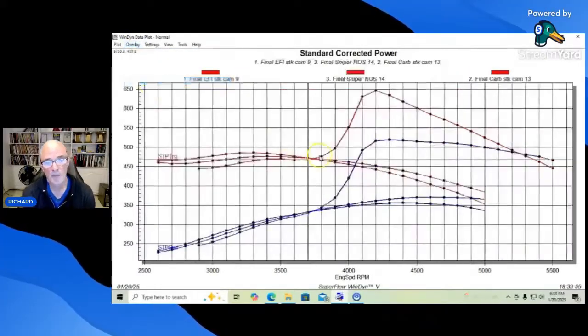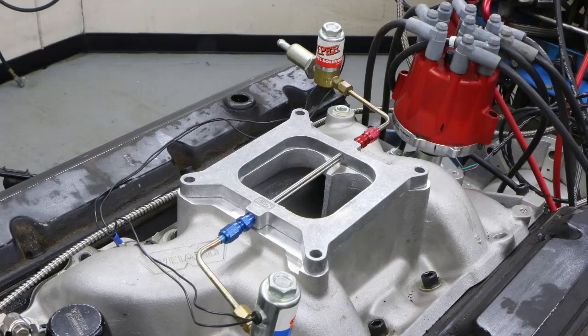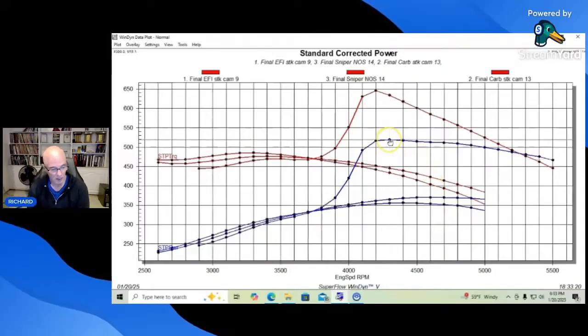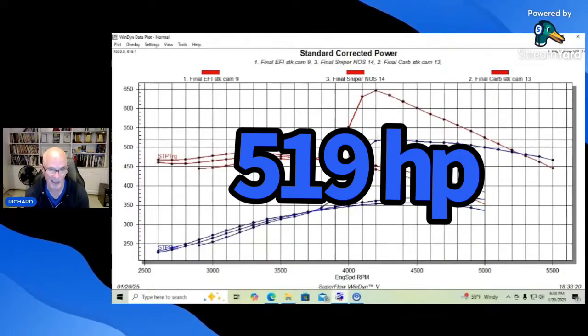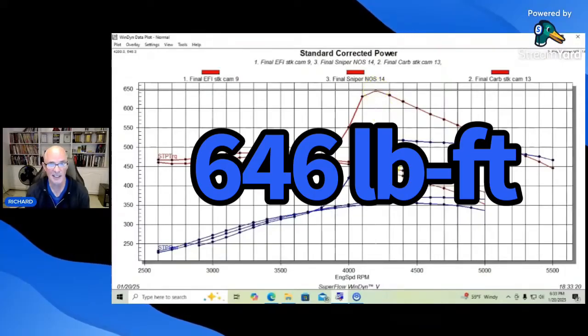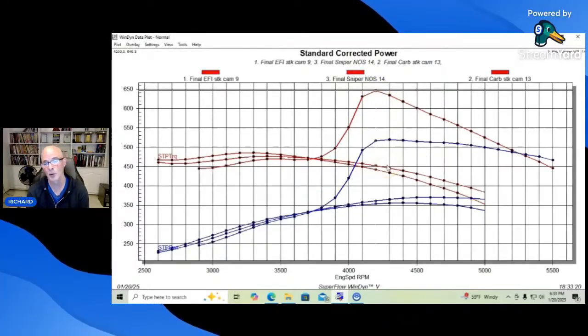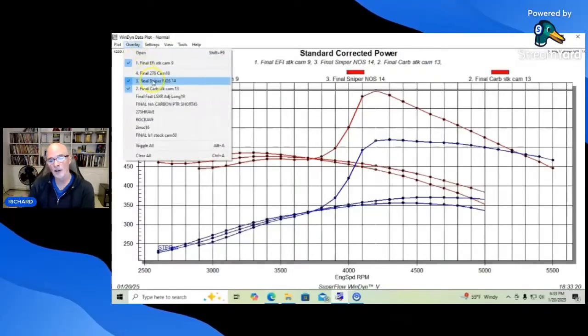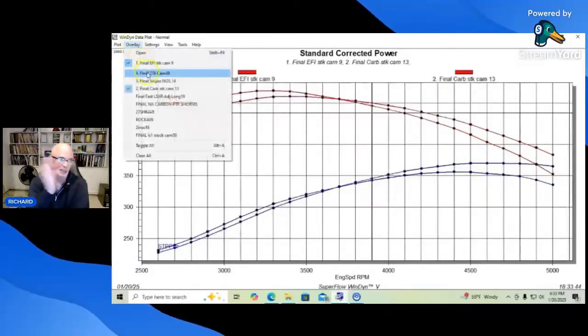We cured all of that by adding the nitrous plate setup on the carbureted intake manifold. The simple nitrous setup brought peak power up to over 500 horsepower — the peak number we saw was 519 horsepower — and a whopping 646 foot-pounds of torque at the spike. Obviously lower than that for most of the curve, but it did very, very well.